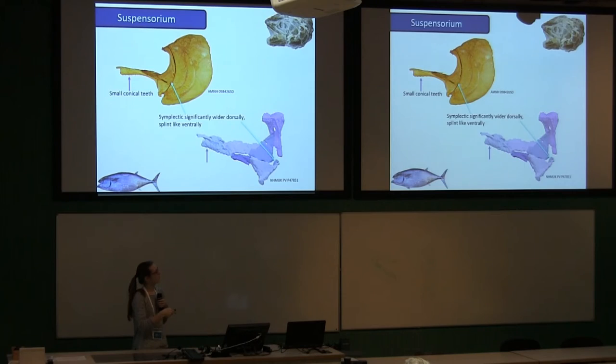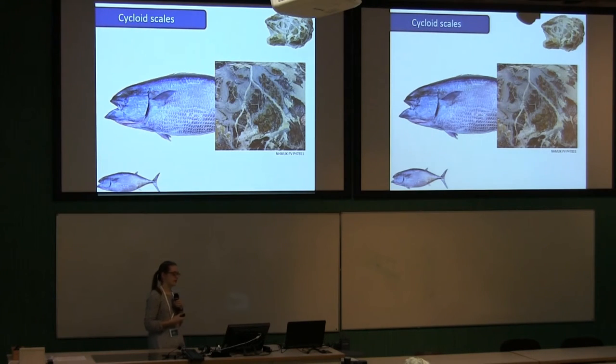One of the clinching characters for a Gastrochismid identification is that Gastrochisma has these really large cycloid scales, whereas other scombrids have lost them — it's the only member of the group that retains them. So you'd expect a fossil of this group to have this primitive characteristic, and sure enough it does. The scales here in the fossil correlate to scales in the modern form, so we think this fossil is probably a Gastrochismid.